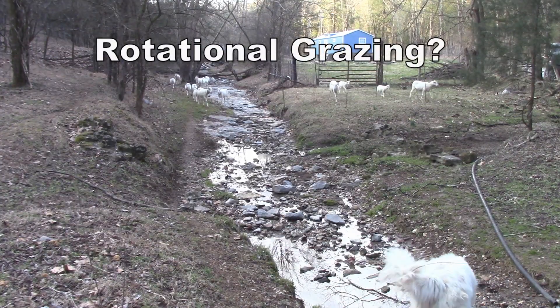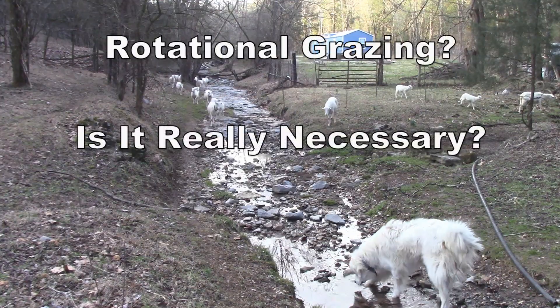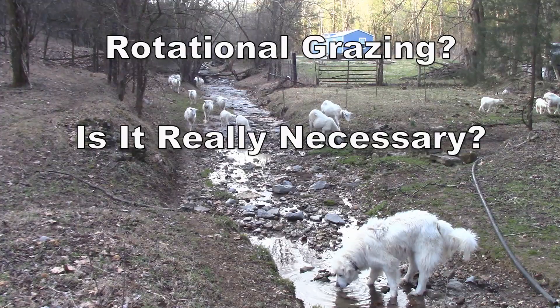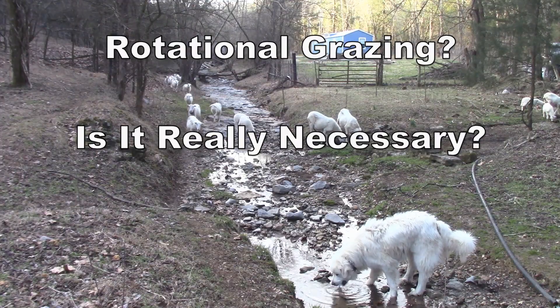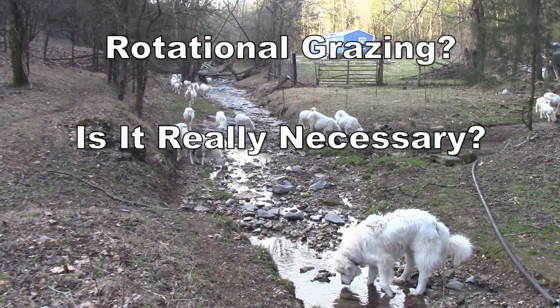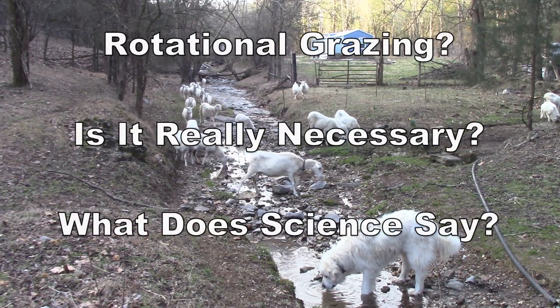Rotational grazing — it seems like it's all the buzz now or the current thing. I got a question: is it really necessary to do rotational grazing for sheep? When I told one person how easy it was to raise St. Croix sheep, he said, 'Well, don't you have to do that rotational grazing thing?' What does science say?